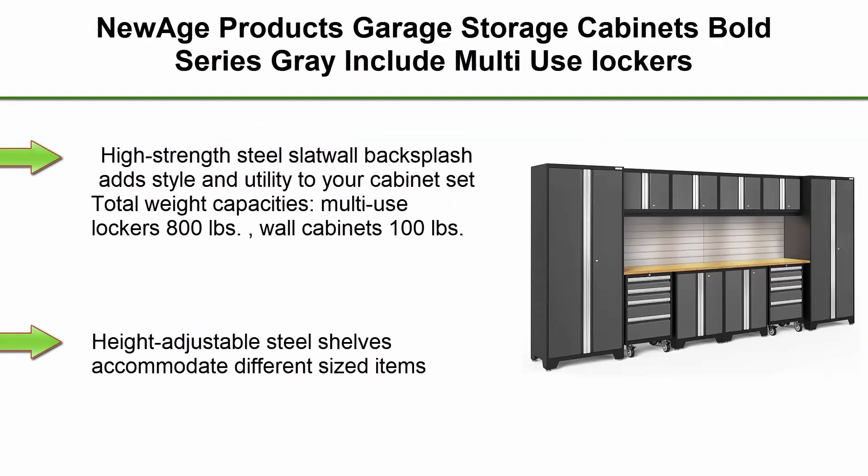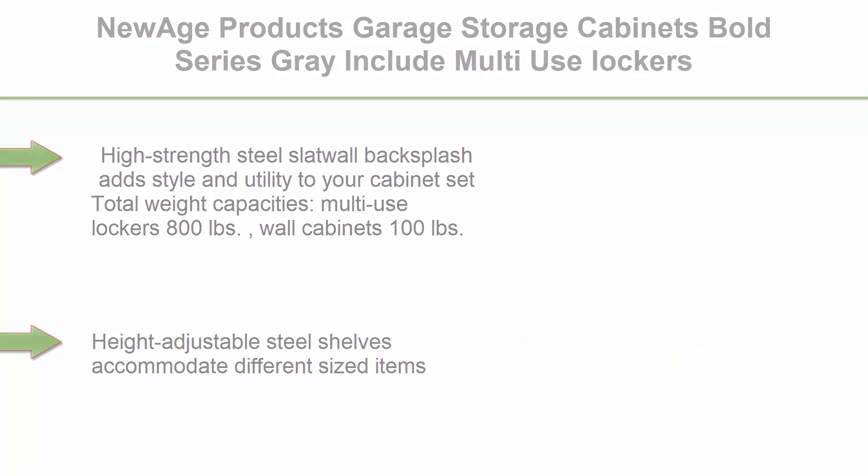Top 7: New Age Products Garage Storage Cabinets Bold Series Grey. Includes multi-use lockers, rolling tool cabinet, base and wall cabinets with lockable doors, LED lights, slat wall backsplash, and bamboo worktop.